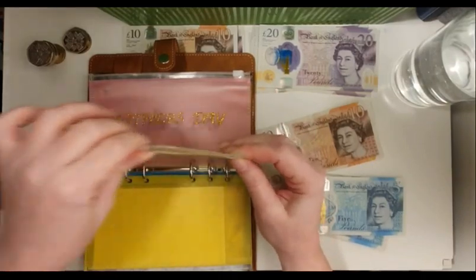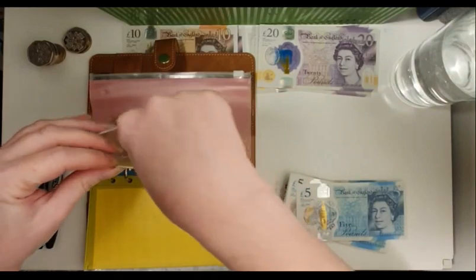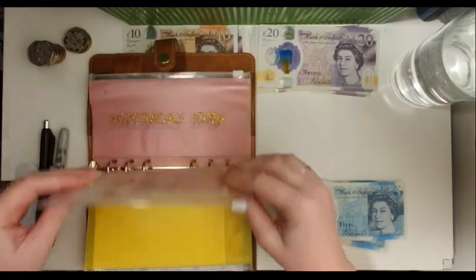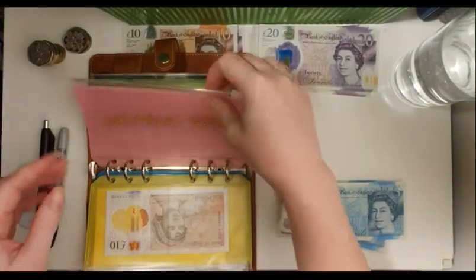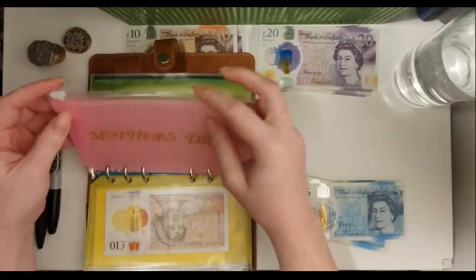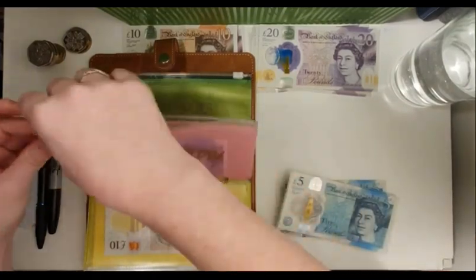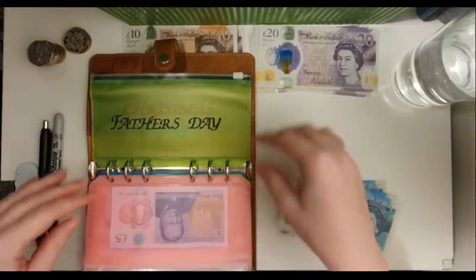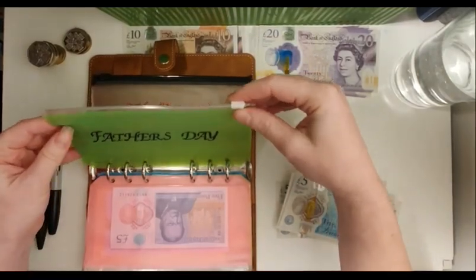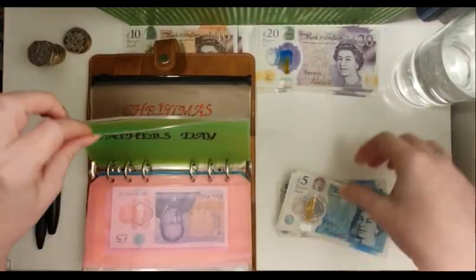Trouble's birthday envelope is getting £10. For Mother's Day — I love how these turned out, my mum loves pink even though I can't stand pink at all. Father's Day is also getting £5.